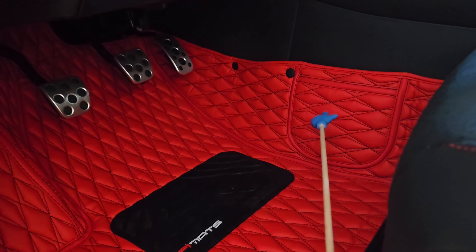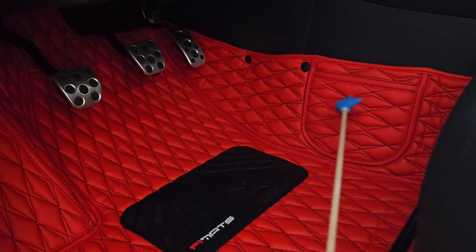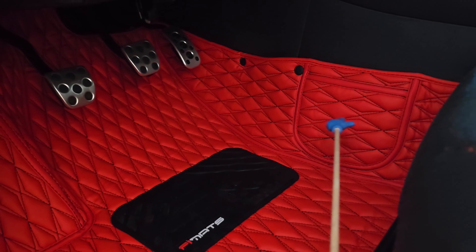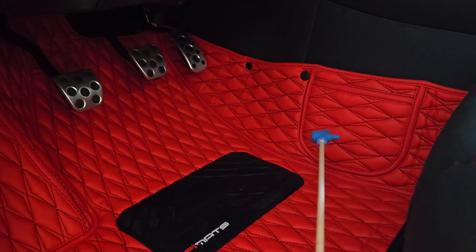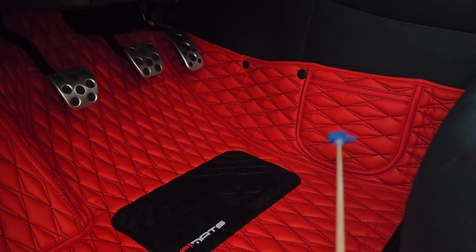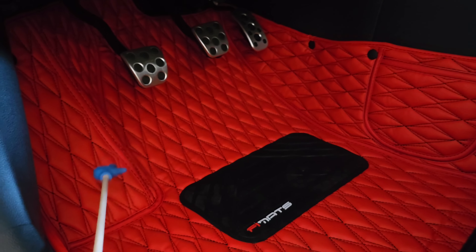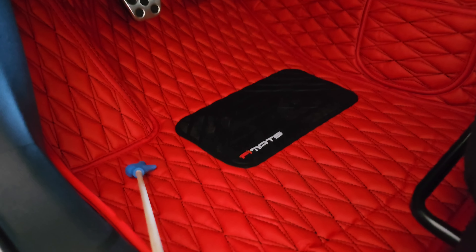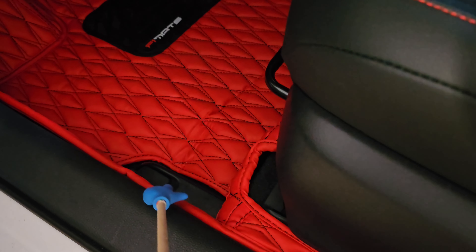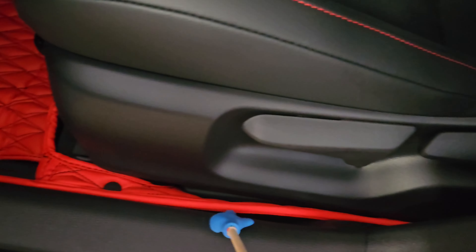I have this little pocket here — the Corolla doesn't come with a console, so I wanted a little bit of extra storage. On the passenger and the driver's side, there are these pockets on the center side of the mat that you can put stuff in. I like the diamond pattern, I like the leather, I like the coverage that it has. You can see there's even a cutout for the gas switch, and it extends all the way back.